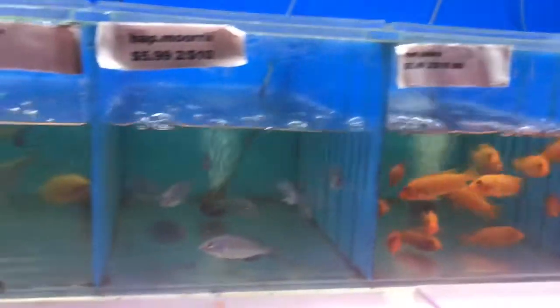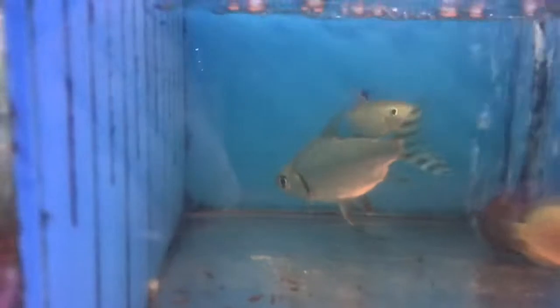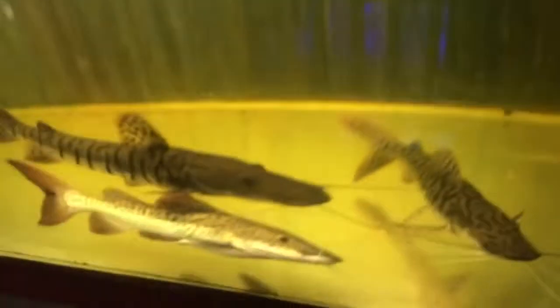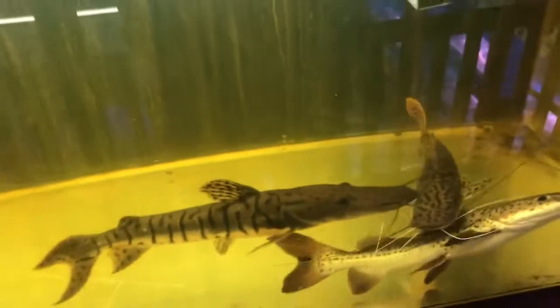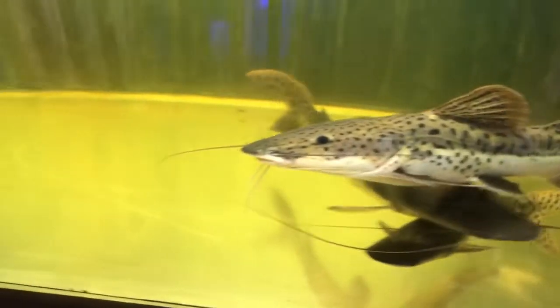Some brontochromis. Lots and lots of cichlids. The flag-tailed prochilodus — I love those guys. Also a pink-tailed chalceus. Big old catfish, bunch of shovelnose. There's also a big old black bar silver dollar over here — look how big that guy is.